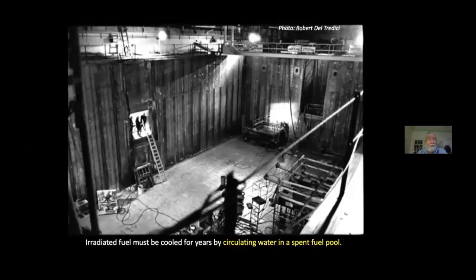Nuclear reactors can be shut off, but radioactivity cannot be shut off. The fission products continue to generate heat long after the fission process has been terminated. The used fuel has to be cooled in pools of circulating water for several years, because if that heat is not removed as quickly as it is produced, the fuel will overheat and will damage itself.